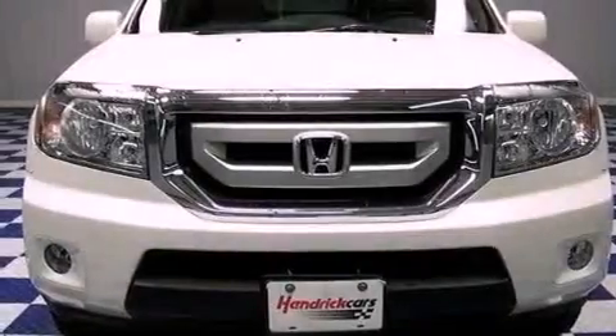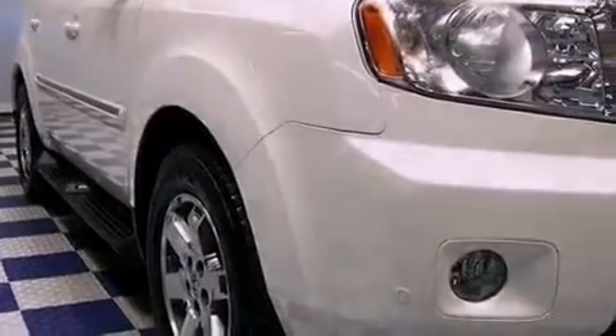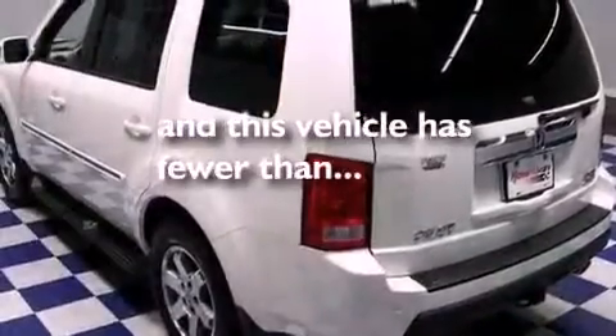Features include a sunroof with a sunshield, a limited slip differential, aluminum wheels, a premium audio system, fog lamps, privacy glass, a power rear liftgate, heated side view mirrors, and a CD player. This vehicle has fewer than 18,000 miles on the odometer.